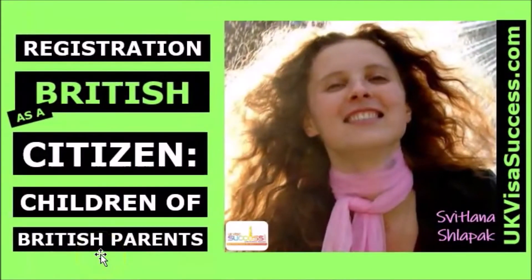Hello my dearest friends, Svetlana Shlopak, the founder of UKVisaSuccess.com is here. Today I've created a video explaining the rules about registering children as British citizens, those who were born in the UK and outside. In this video I've created a number of pictures to help you understand the rules of registering children as British citizens.